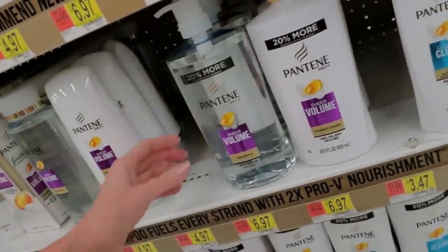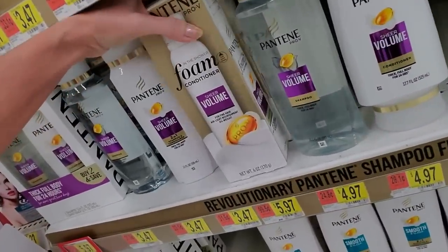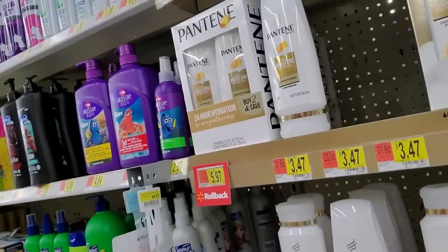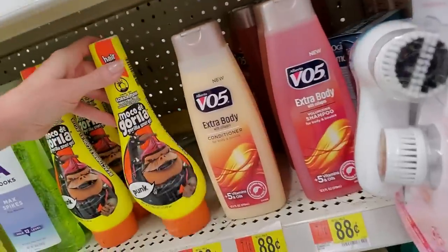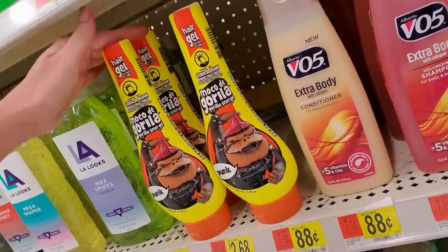Big old bottles of shampoo down here — great big. In-the-shower foam conditioner. Have you ever seen so much shampoo and conditioner in your life? It's just a lot. And then we have the Moco de Gorilla Gorilla Snot Gel.